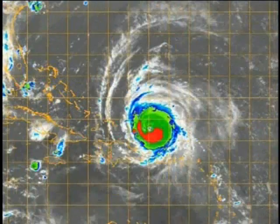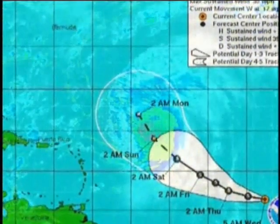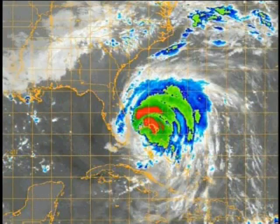Francis became a hurricane on August 26th as it moved over the open waters of the Atlantic. Initial thoughts were that perhaps, and hopefully, Francis would turn harmlessly out to sea, like so many powerful Cape Verde hurricanes have since 1995. But this was not to be the case with Francis.